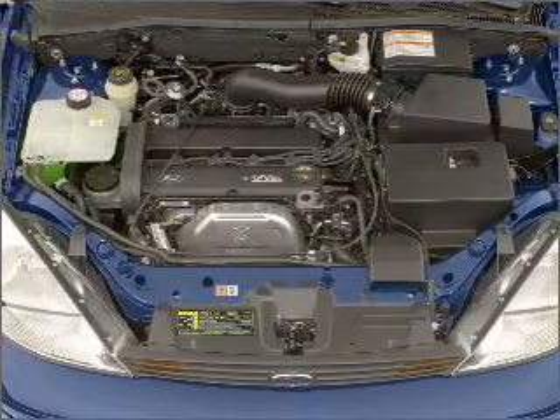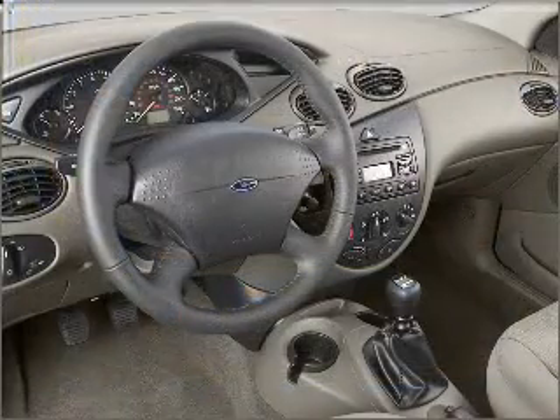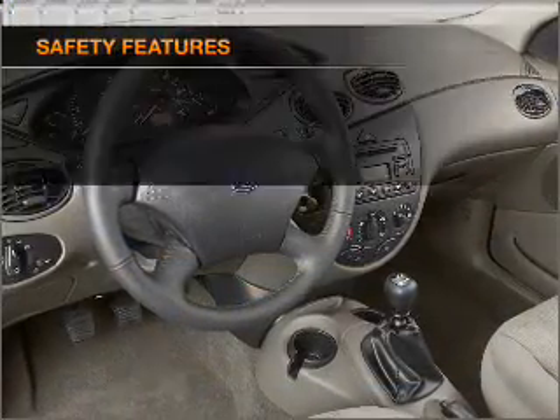Air conditioning, power door locks, power windows, power steering, cruise control, an alarm system, and an AM-FM stereo.